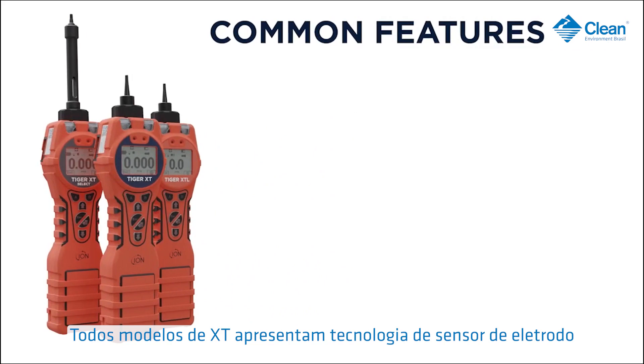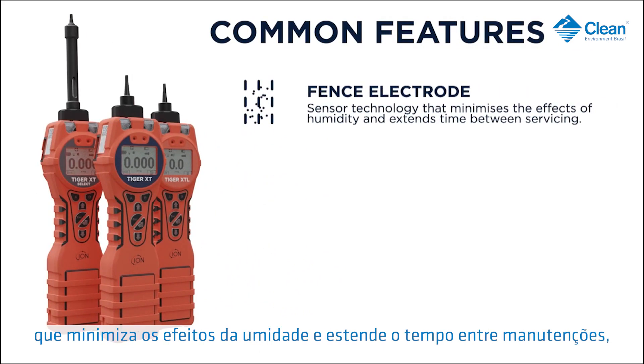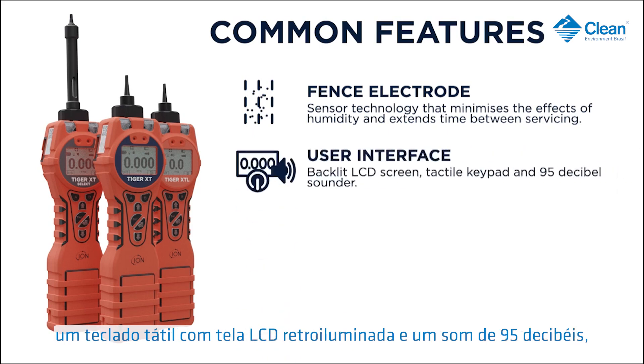All XT models feature fence electrode sensor technology that minimizes the effects of humidity and extends the time between servicing. They also feature a backlit LCD screen, tactile keypad, and 95-decibel sounder.